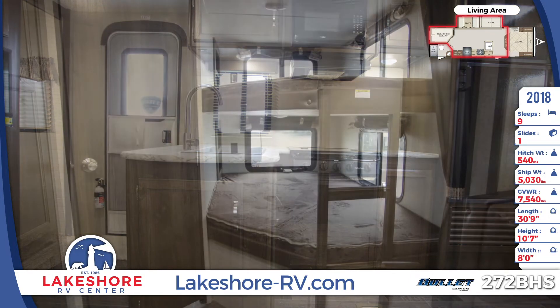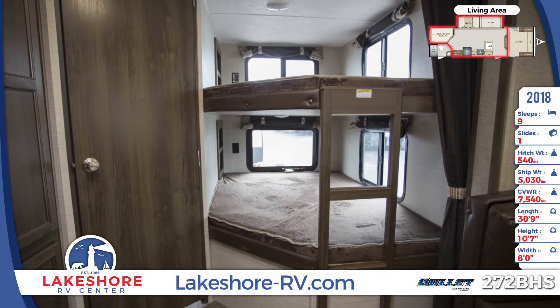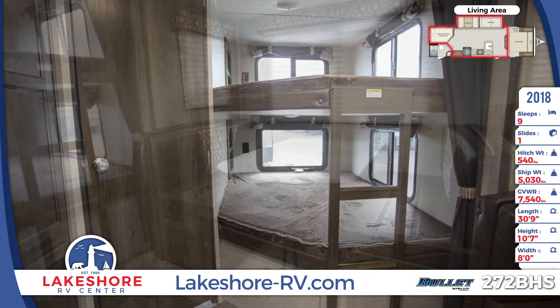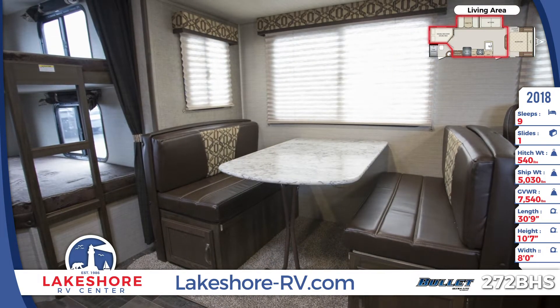The rear bunkhouse has two double bed bunks with two windows and a reading light for each. In the living area, the dual bench dinette converts to additional sleeping space, as does the adjacent residential sofa.